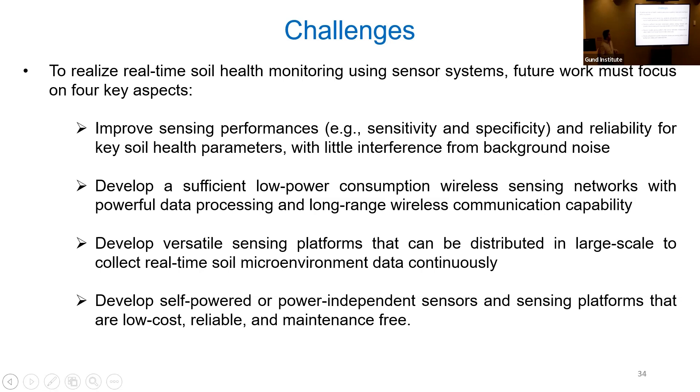Based on three years of experience, there are four things we need to focus on to take these low-cost sensor systems into reality: First, improve sensing performance in terms of sensitivity, specificity, and reliability for key soil health parameters — dissolved species, gases — with little interference from background noise. Second, develop sufficient low-power consumption wireless sensing networks with powerful data processing and long-range wireless communication. Third, develop versatile sensing platforms that can be distributed for large-scale soil monitoring. Fourth, develop self-powered or power-independent sensors and sensing platforms that are low-cost, reliable, and low-maintenance. With that I will open it to questions.